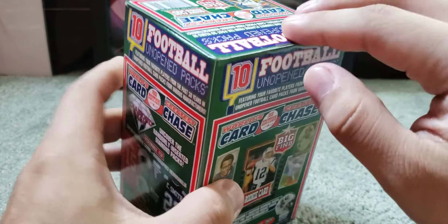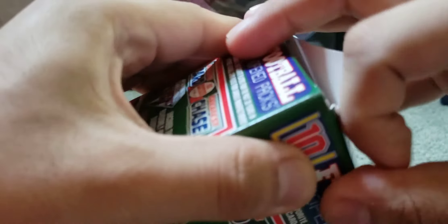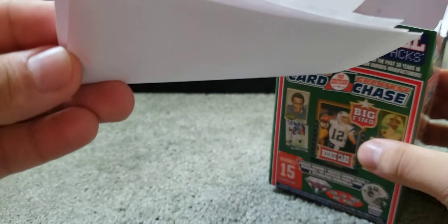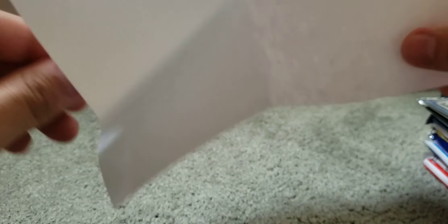Let's go ahead and open this up and see what we get. It's sealed. I'll just go ahead and read the box. Got a piece of paper in here — looks like it's just added in for packaging purposes. Here are our packs.